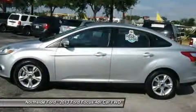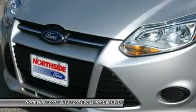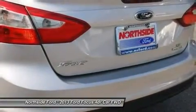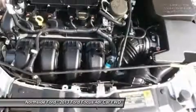Driver Door Bin, Driver Vanity Mirror, Dual Front Impact Airbags, Dual Front Side Impact Airbags, Electronic Stability Control, Four Wheel Independent Suspension, Front Anti-Roll Bar, Front Bucket Seats, Front Center Arm Rest, Fully Automatic Headlights, Illuminated Entry, and Knee Airbag.